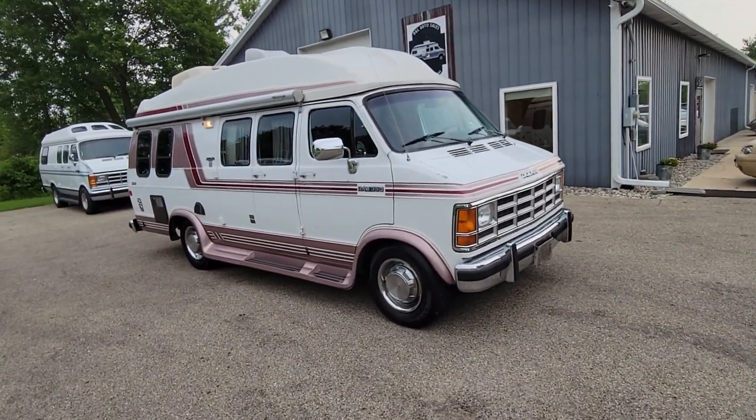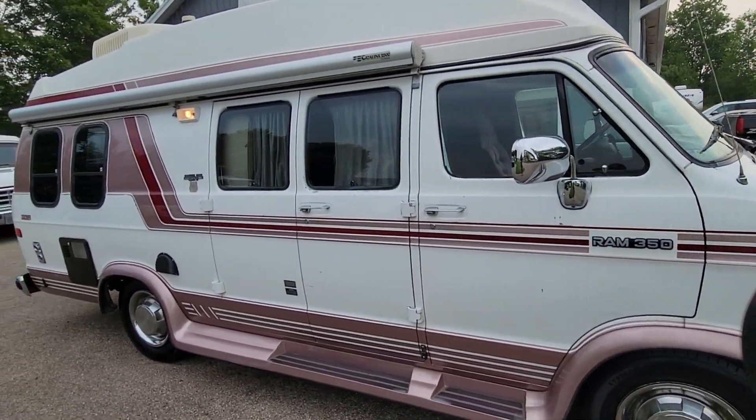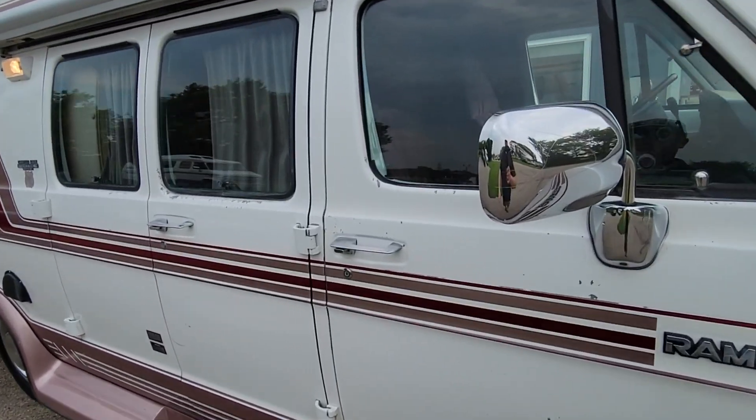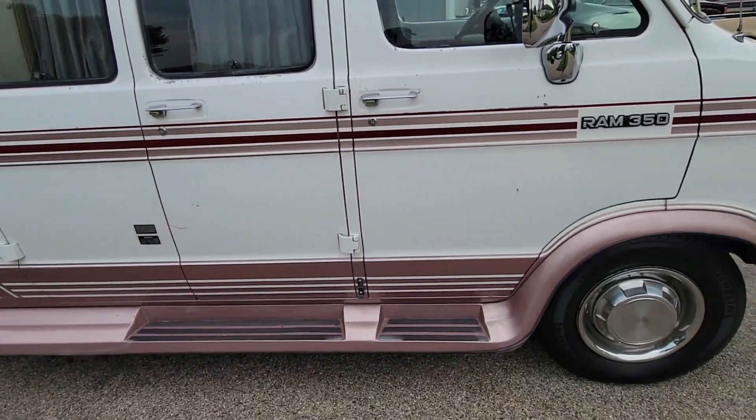It's a Ram 350 one-ton chassis, so eight lug wheels, nice Michelin tires. It's very solid and rust free. It does have the normal Dodge white flaking of paint here and there, but it is all original.